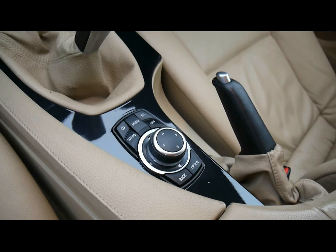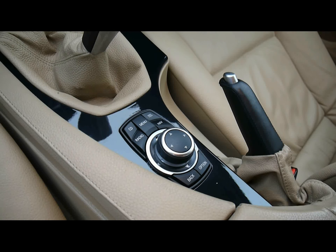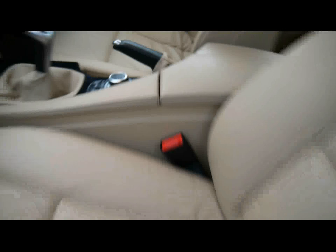BMW iDrive controls handle things like the satellite navigation system and Bluetooth connectivity. In the back, there's a matching leather rear bench, three individual rear seatbelts, a centre folding armrest, Isofix should you want to fit any child seats, and plenty of legroom too.